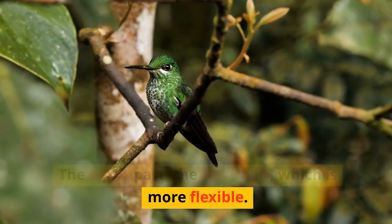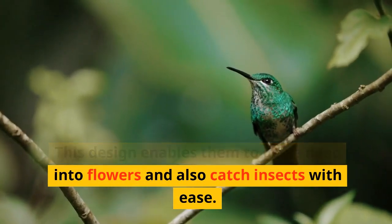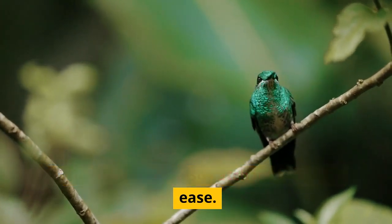The lower part, the mandible, which is more flexible. This design enables them to delve deep into flowers and also catch insects with ease.